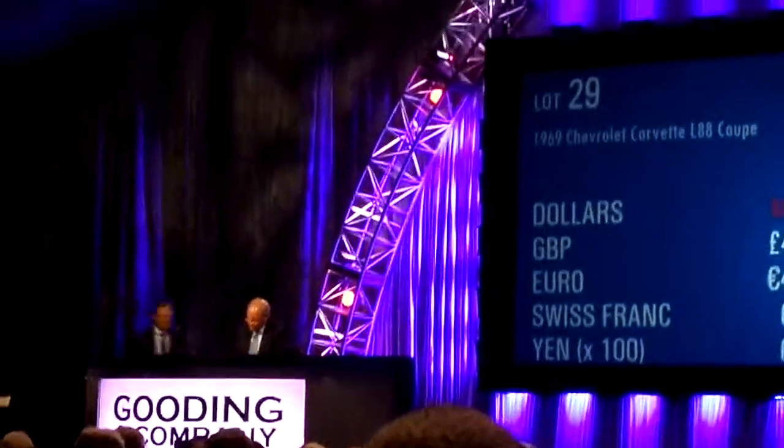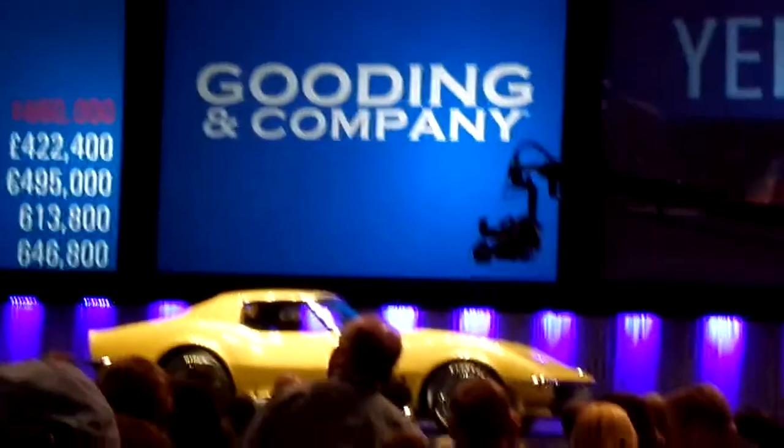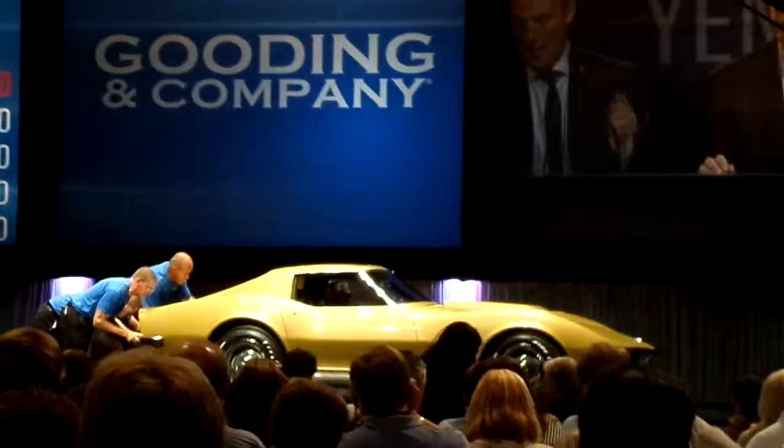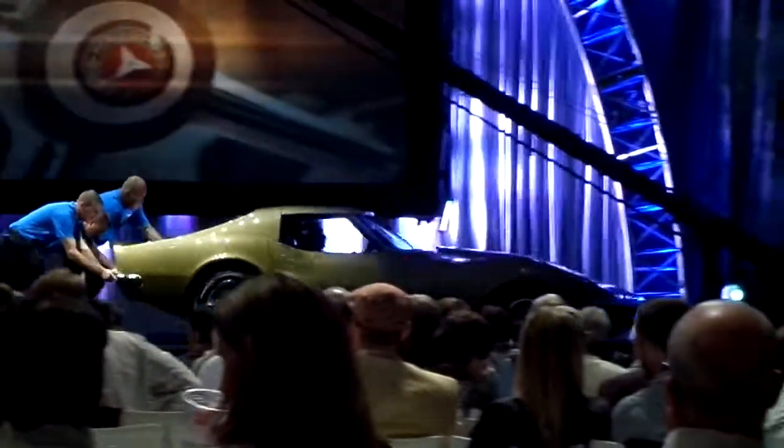Thank you very much indeed. 774. All done. Alright, lot number 30 — bring on the 1938 Mercedes-Benz 230 Camberley.